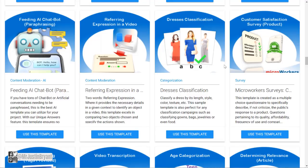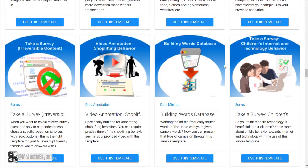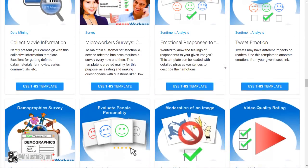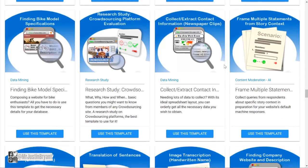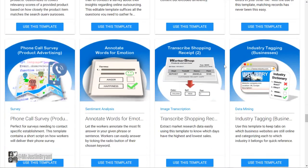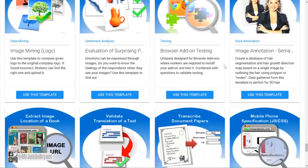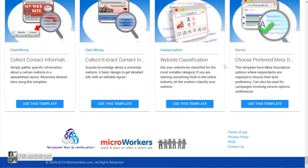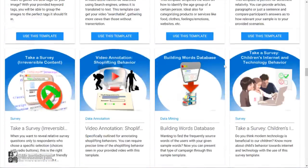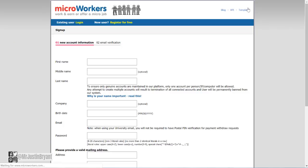You only need a $10 payout threshold, so you do need to hit that threshold within a week to be paid weekly, but you should be able to do that with one or two tasks a week. They have all these different types of tasks that you can scroll through. If this easy type of work is what you want to do, sign up at microworkers.com — just go to the very top of the page where it says 'Register,' sign up as a micro worker, and fill in your new account information.